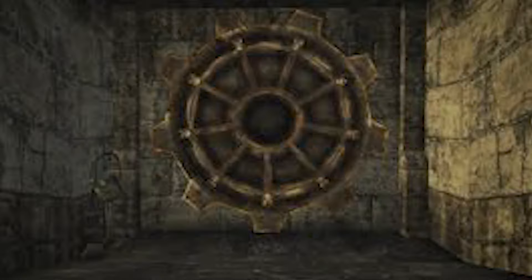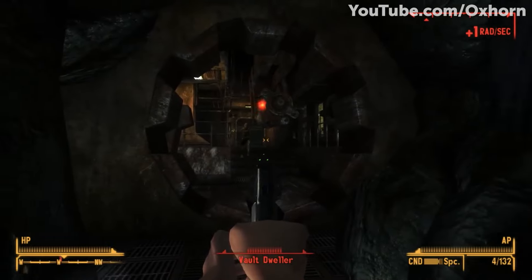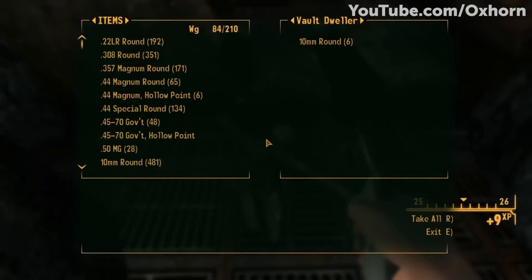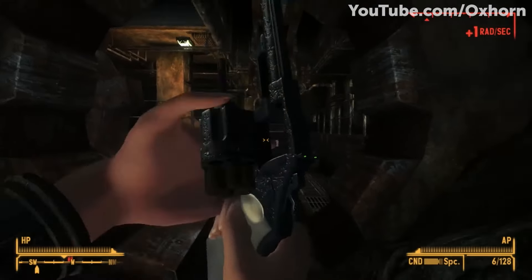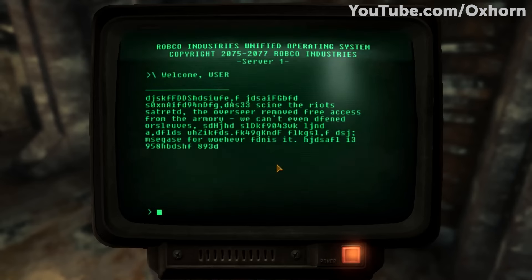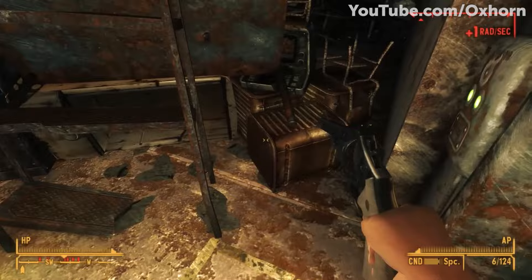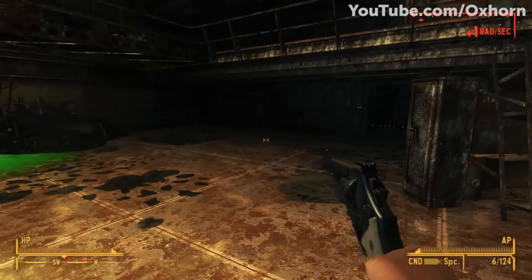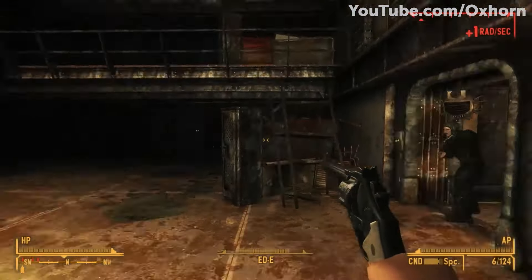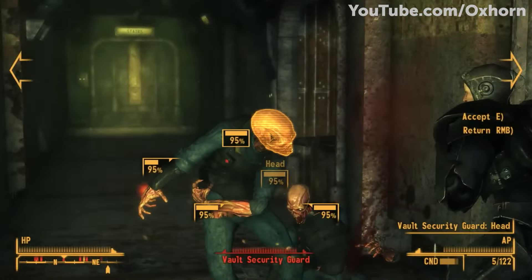Vault 34 is located in the Mojave Wasteland of Nevada. The purpose of this vault was to test the human condition. The Courier can come upon this vault, and upon doing so will discover that the vault is completely flooded with radiation, as well as all of the vault dwellers having been turned into feral ghouls. Reading the terminals, the Courier discovers that the purpose of this vault was to test how the dwellers would respond to overpopulation and population control. Half of the vault's storage was dedicated to a massive armory of weapons, and the vault also intentionally had doubled its normal occupancy. The vault would thrive for a good while, until the events of Fallout: New Vegas, 200 years after it began operations.